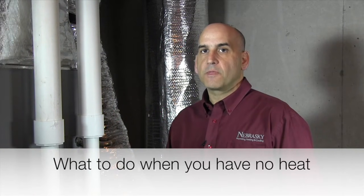Hi, my name is Paul Nebrasky from Nebrasky Plumbing, Heating, and Cooling, and in today's series we're going to talk about basic steps you can take if you have no heat in your home.